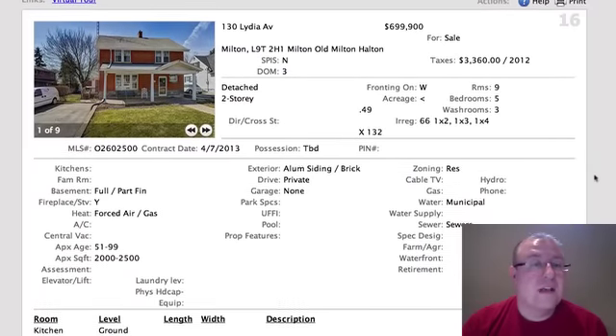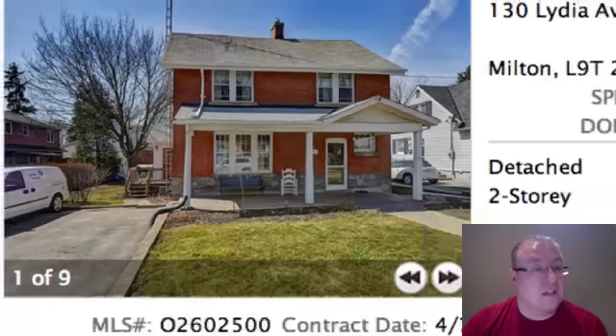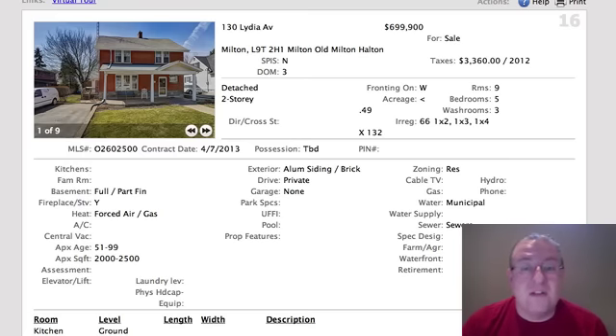$699,000 is this one on Lydia. Old Milton is packing the heat today. You've got a nice traditional design — this home was probably built about 100 years ago or close to it. It looks like a big, quality home with a lot of land nearby, though there's no garage. There might be a little shed or cabin in the back. Lydia is typically a prestige street in Milton.